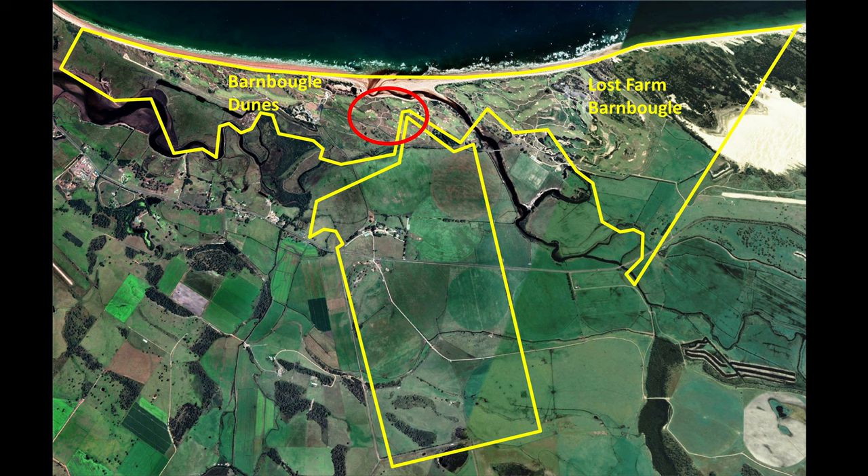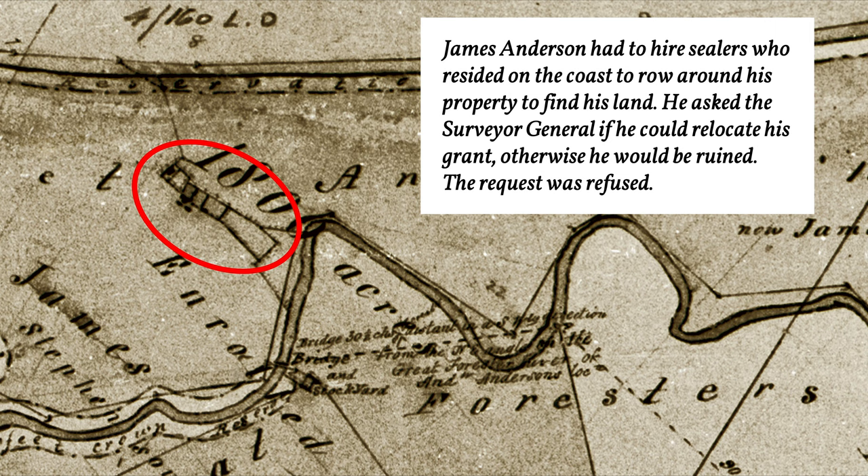The Anderson stay was short-lived, but they are remembered in the naming of Anderson's Bay. This Google Earth photo shows where the homestead was located, near the present Barnboogle Dunes Clubhouse. The course of the lower Great Forrester River is largely unchanged. A close-up of the map shows stockyards and a bridge across the Great Forrester River. James Anderson asked to relocate as it was often under water, and had to employ sealers living on the coast to row around his property to locate its boundaries.